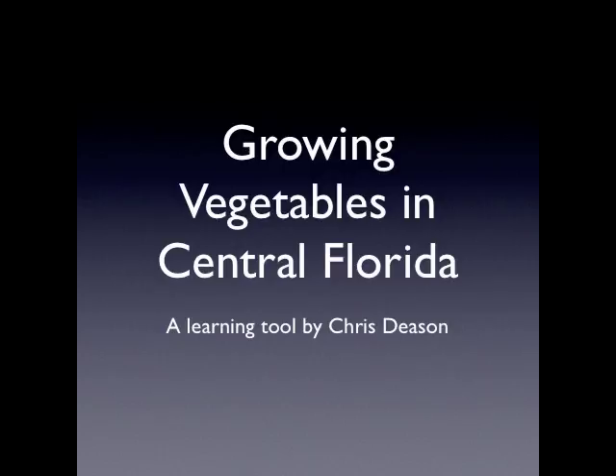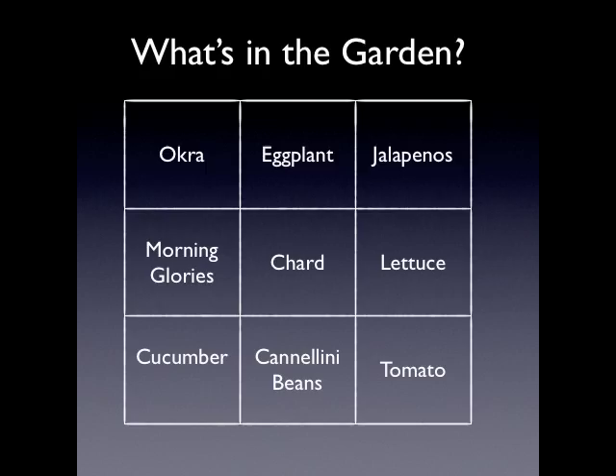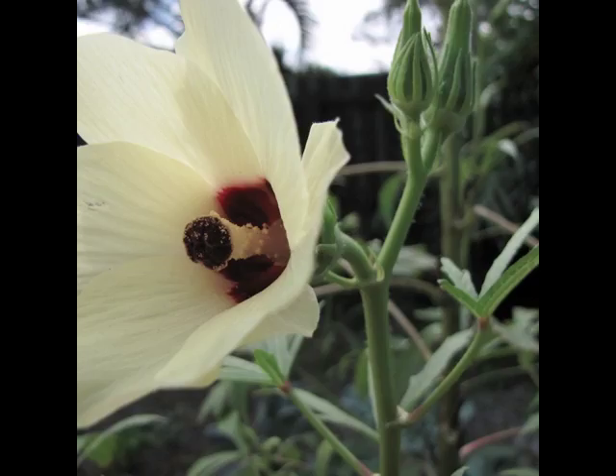Growing vegetables in central Florida is very challenging. Let's take a look at what's in the garden. The next few slides will cover okra, eggplant, jalapenos, morning glories, chard, lettuce, cucumber, cannellini beans, and tomatoes. Okra is easy to grow in central Florida — it grows in the heat and is not very susceptible to insect infestations or caterpillars.